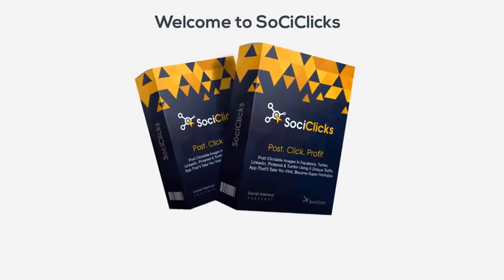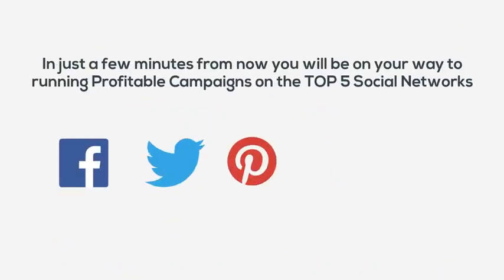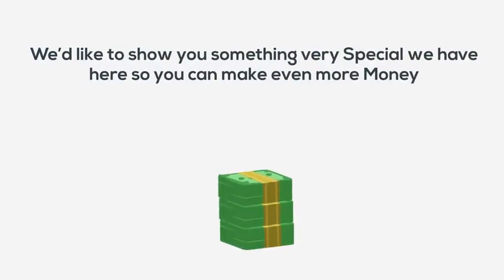Welcome to SoCyClicks, and congratulations for taking a huge step towards massive free targeted traffic. Within just a few minutes from now, you will be on your way to running profitable campaigns on the top 5 social networks. But before you head off to the members area, we'd like to show you something very special we have here so you can make even more money.